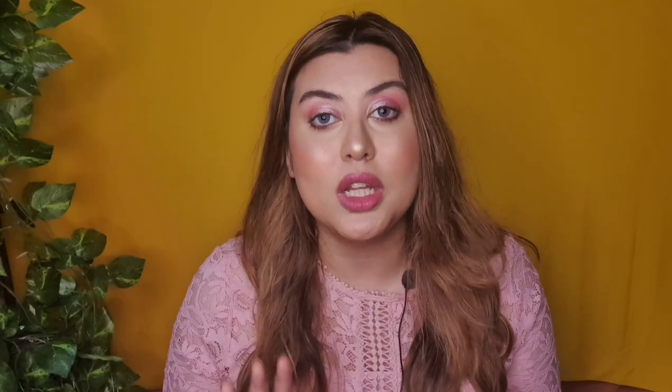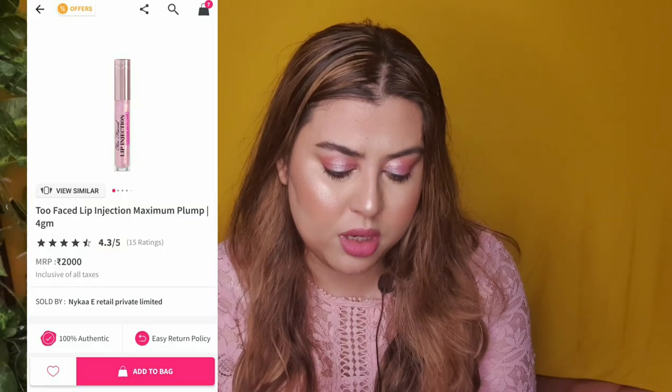I can also recommend their foundation — it is also one of my favorites, and a very good foundation, but only for normal to dry to very dry skin. If you are oily, I suggest you go for something else. For normal to dry to very dry skin, that foundation is flawless. My next recommendation from Too Faced Cosmetics is their Lip Plumper — specifically the Too Faced Lip Injection Maximum Plump. If you want a fuller, plumper look, if your lips are very dry, and you want to give them oomph and juiciness, you should definitely purchase it.